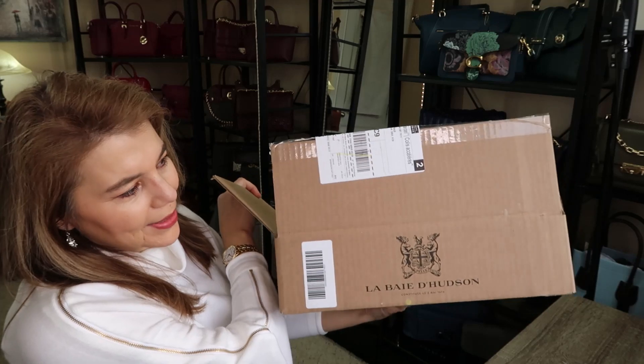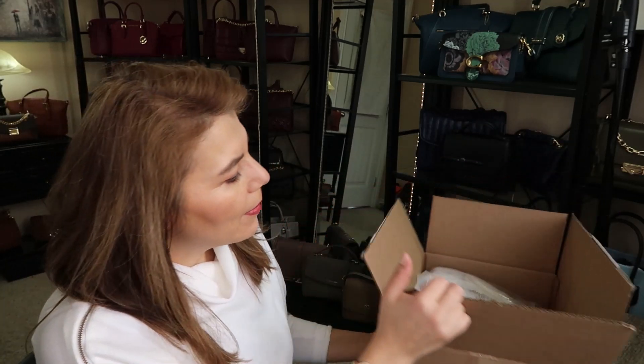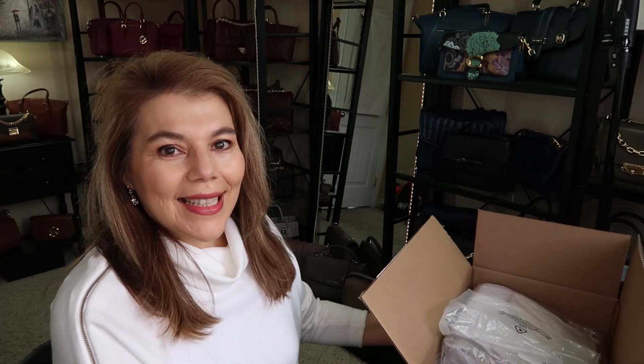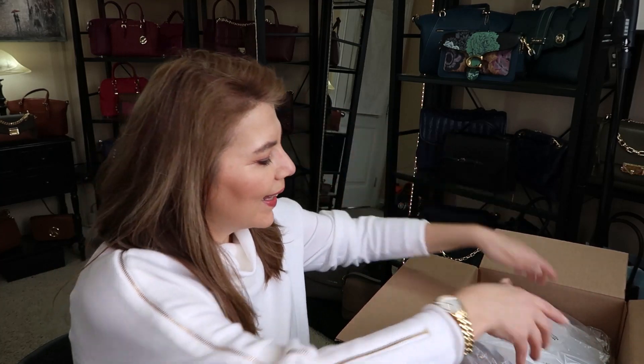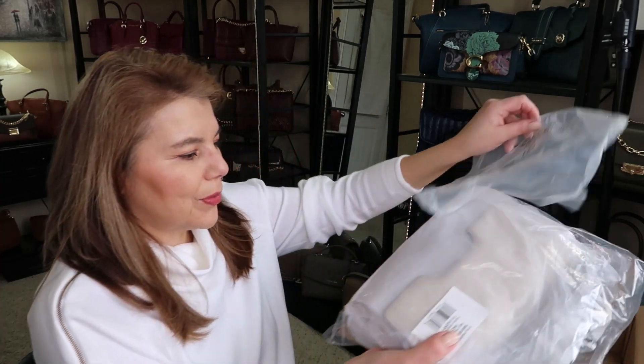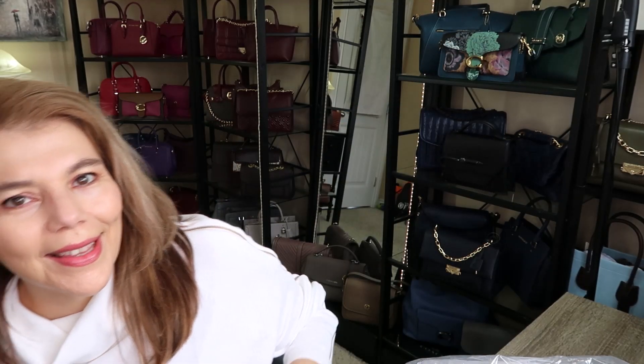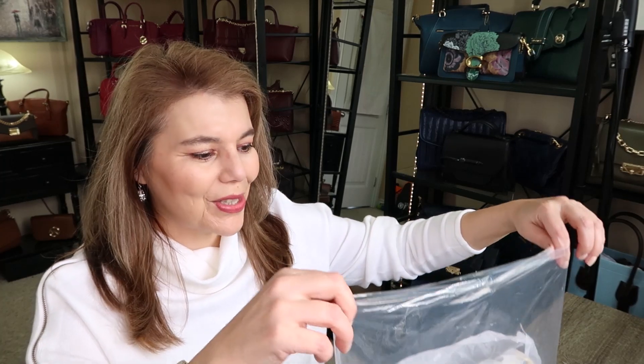I went ahead and already opened the box. As you can see, it's from The Bay. I already swiped it open with a seam ripper cutter, so it was kind of already open like this, and I snuck a peek inside because I couldn't help myself!